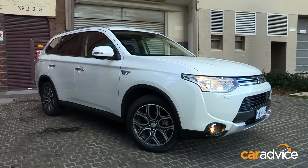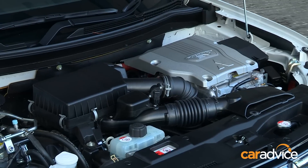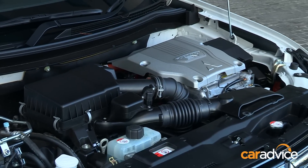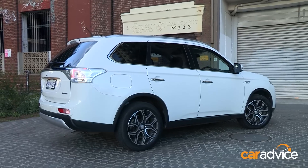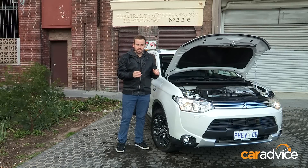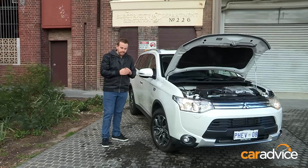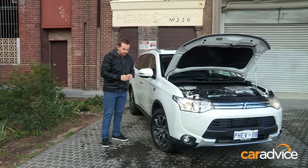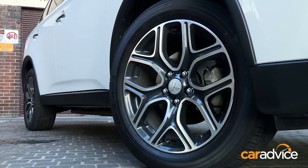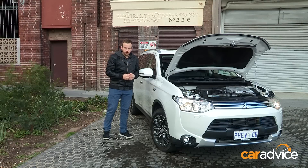The Outlander PHEV is far and away the most technologically advanced Mitsubishi on sale at the moment, not to mention one of the greenest cars available on the market. Unlike the rest of the Outlander range, the PHEV has a petrol motor under the bonnet and a bank of batteries under the body of the car. It also has a pair of electric motors, one at the front wheels and one at the rear. That means you can drive it in all-wheel drive on electric power only.